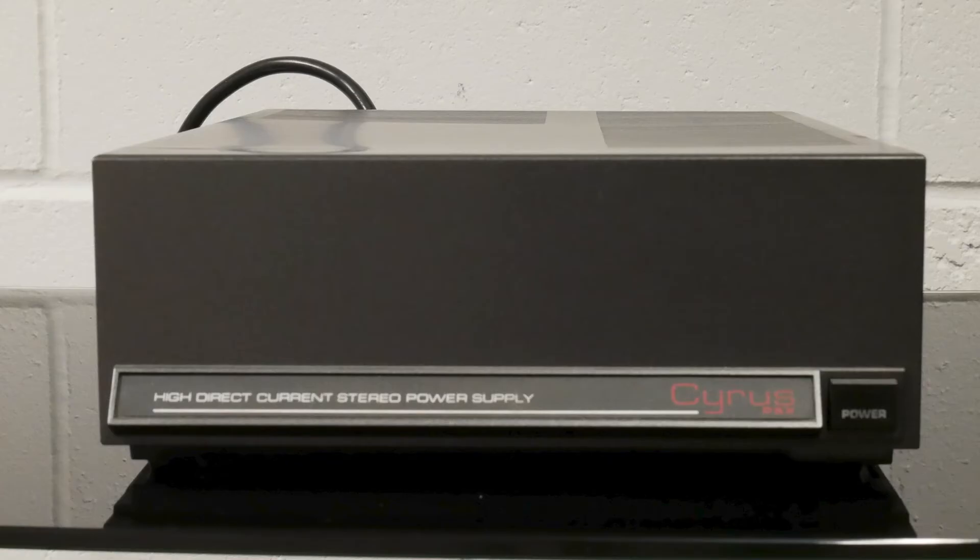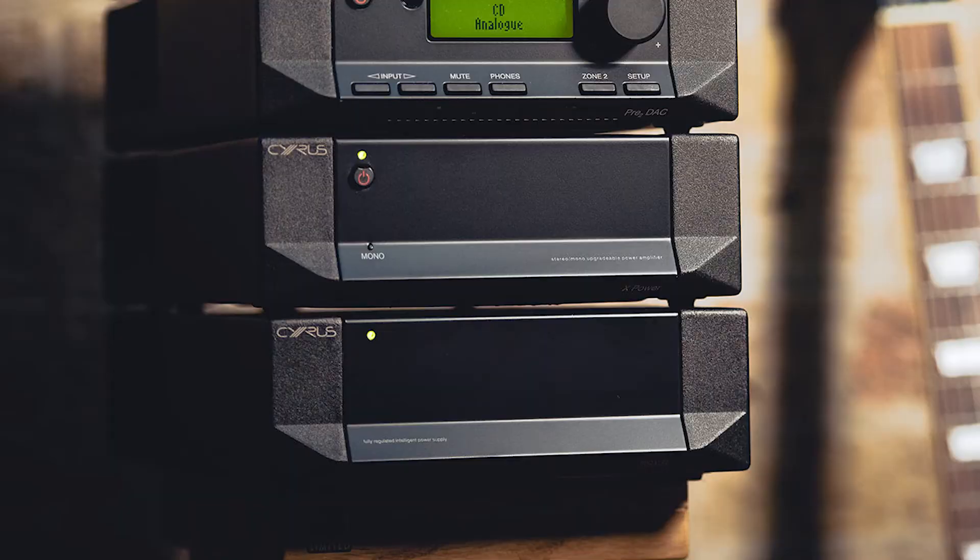High quality power supply is of key importance for premium audio products, which is why at Cyrus we have always taken power supply very seriously. After all, one of our earliest products, nearly 40 years ago, was an outboard power supply — the original PSX. Since then we have made a lot of progress, which you can find in the latest iteration of that original concept, the PSX-R2, the power supply designed to work with the classic range.